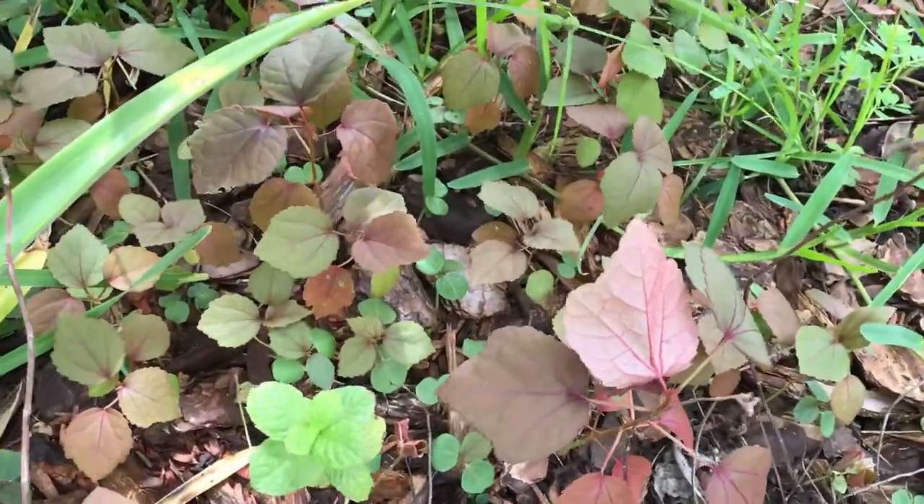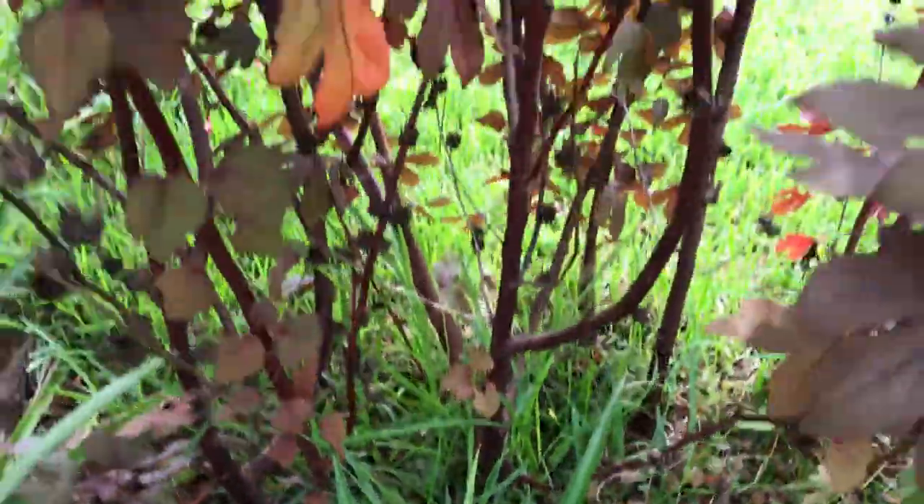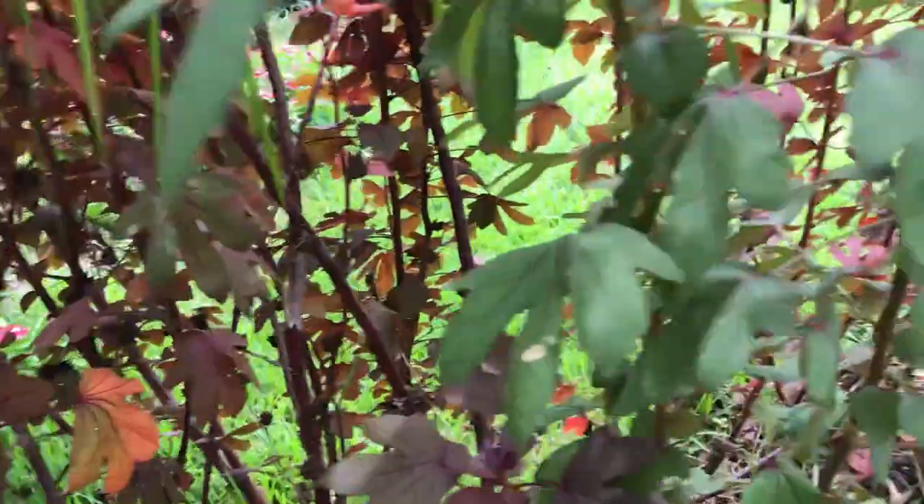These are all cranberry hibiscus. The seed fell from the pods and it's all spreading right here. It's growing like a big hedge of cranberry hibiscus.